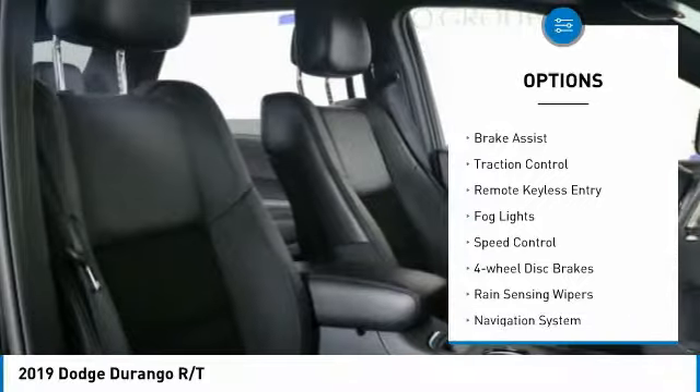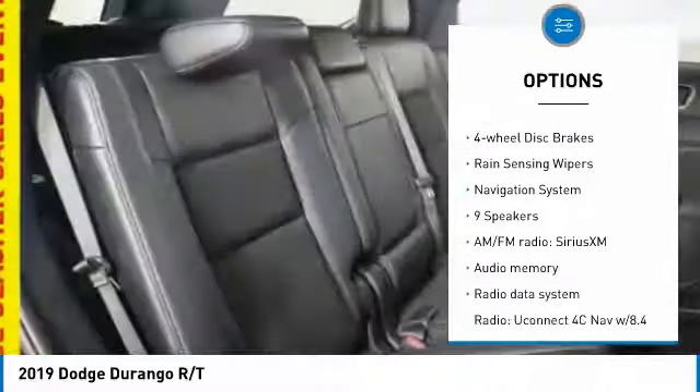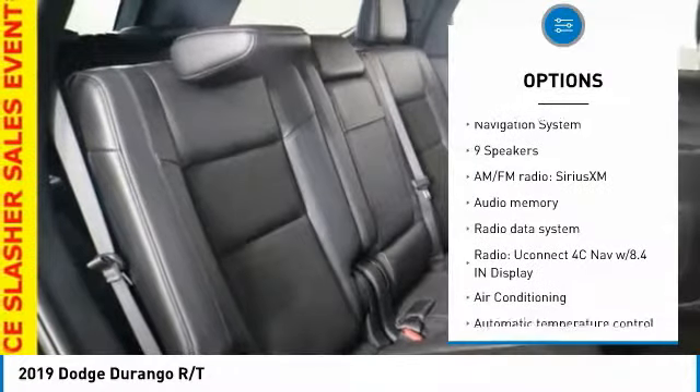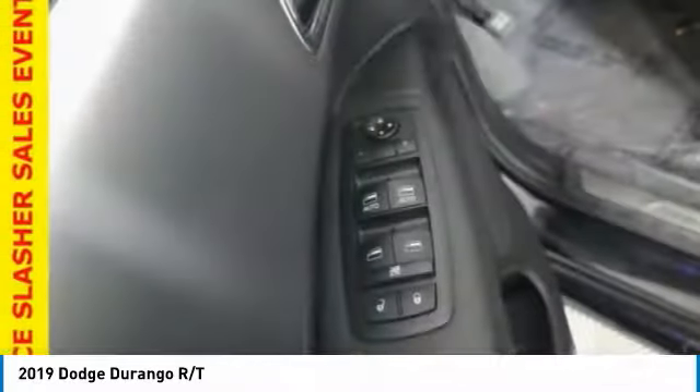electronic stability control, power lift gate, brake assist, traction control, remote keyless entry, fog lights, speed control, four-wheel disc brakes, rain-sensing wipers.